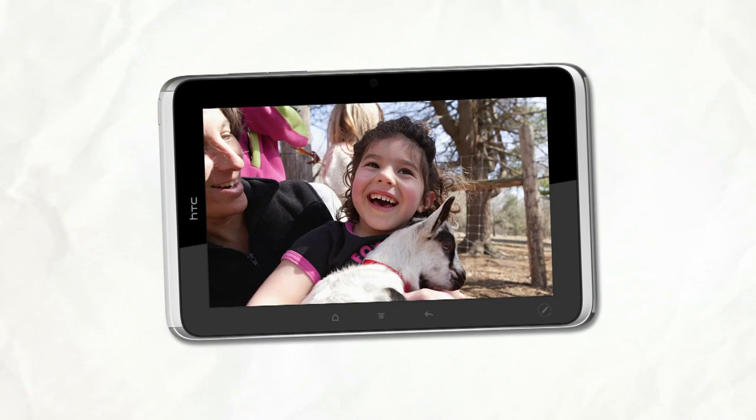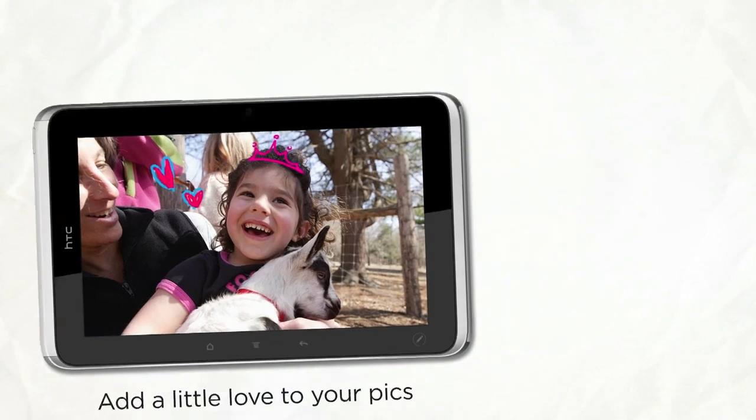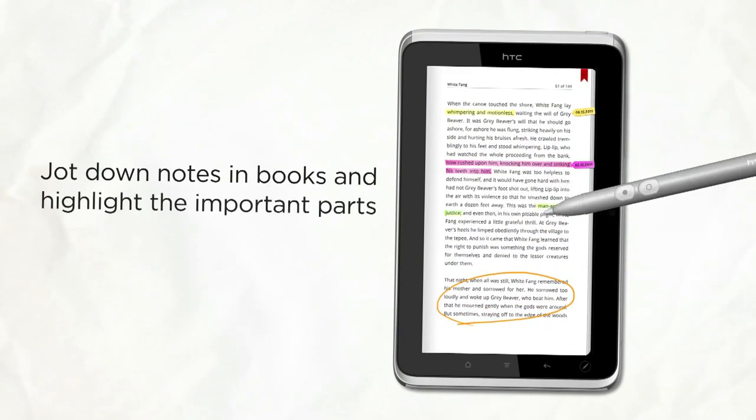HTC Flyer takes great videos or photos, and some special shots hold the potential to tell a more interesting story. A couple of strokes, and voila, a princess. Highlight any text or add some notes to a document or a book, and bring it all together in one convenient place.